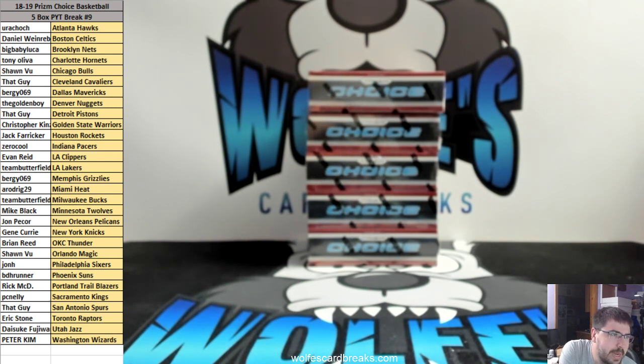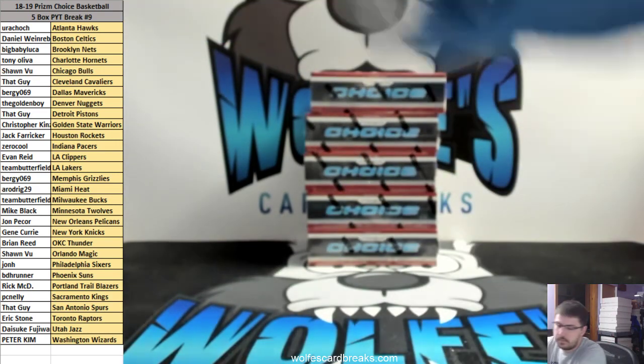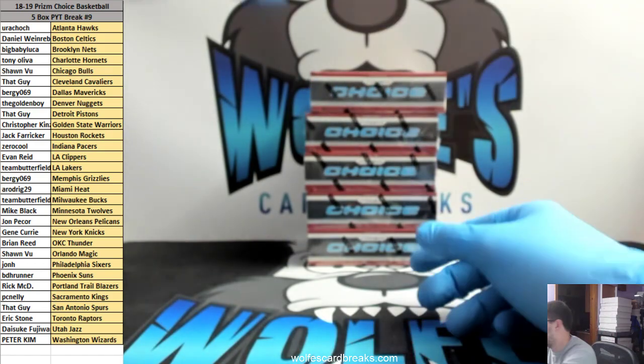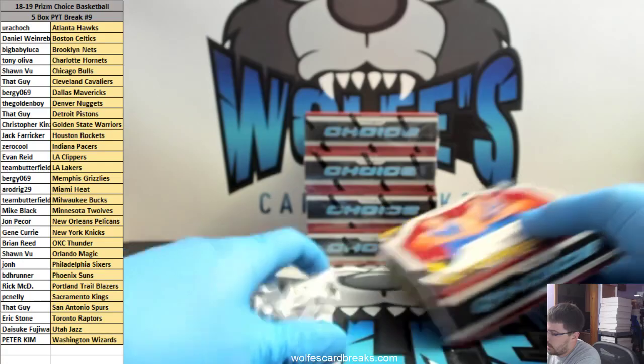We're going — 2018-19 Prizm Choice Basketball, five box pick your team break, number nine. Good luck everybody and thanks for hopping in. Like I said, there'll be more Mosaic and more Choice on the website, I just need to list it.